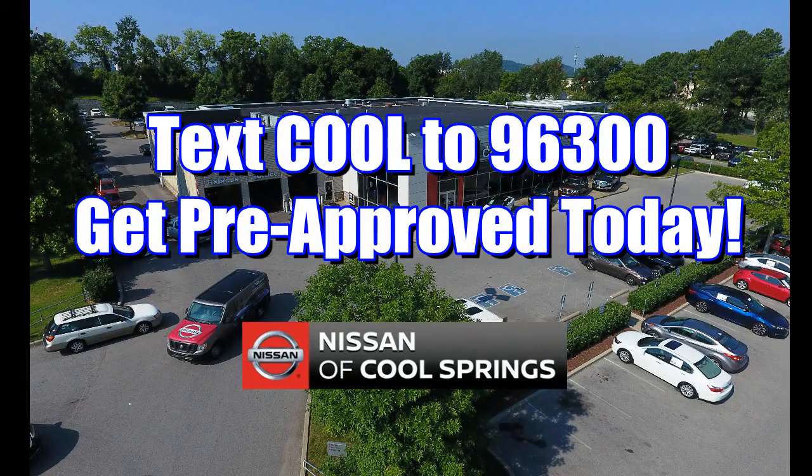Nissan of Cool Springs is proud to announce an easier way to get financing for your next vehicle purchase. Just text the word COOL to 96300 and get pre-approved today.